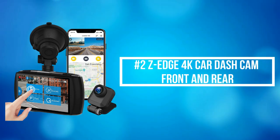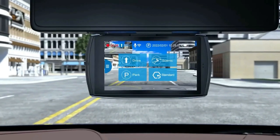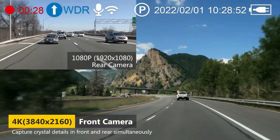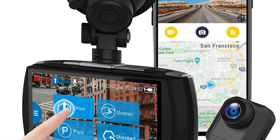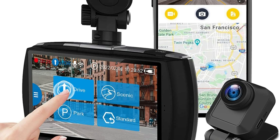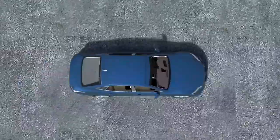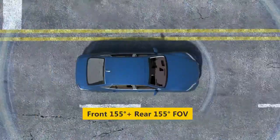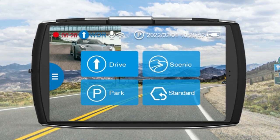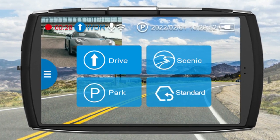At number 2 on the list is the ZEdge 4K Car Dash Cam Front and Rear. The ZEdge 4K Car Dash Cam ensures simultaneous recording front and rear in crystal 4K UHD and FHD. With high resolution plus a powerful processor, the dash cam can absolutely capture the license plate clearly, definitely reliable for restoring powerful evidence of any unexpected accident. Dual-wide 155-degree viewing angle and advanced imaging processor guarantee more details are captured. Compatible with Android and iOS, you can use the Z Dash Cam app to view and manage dash cam recordings and settings instantly.